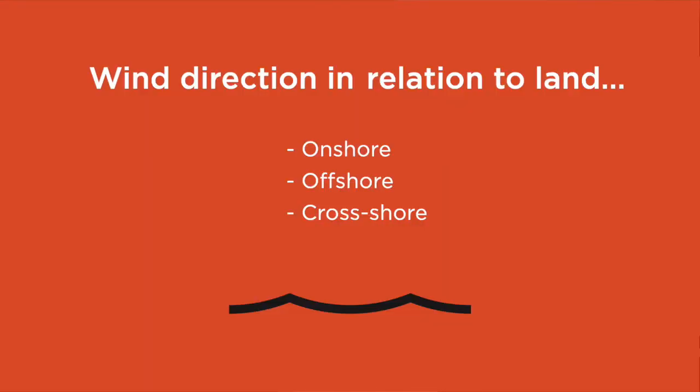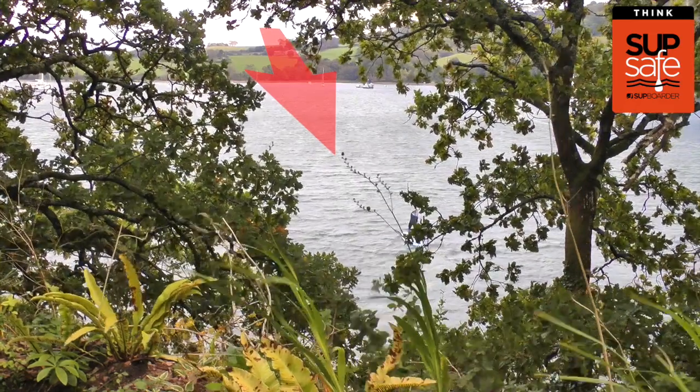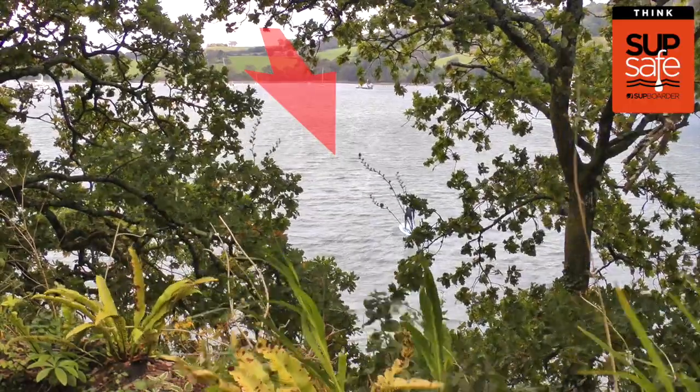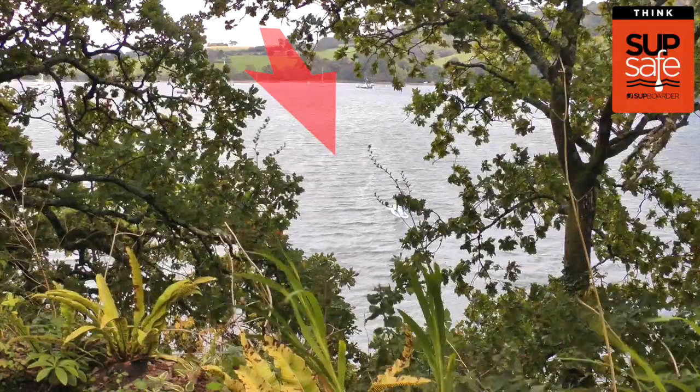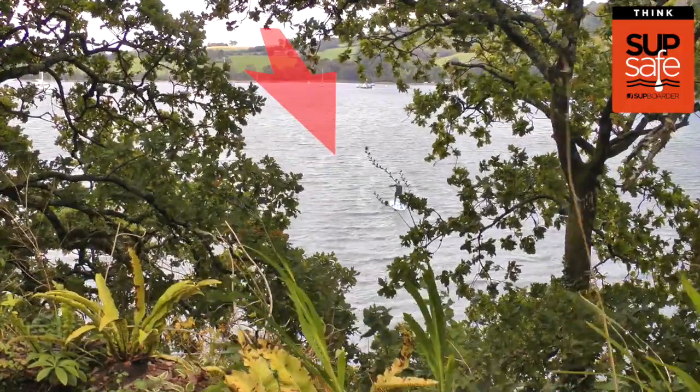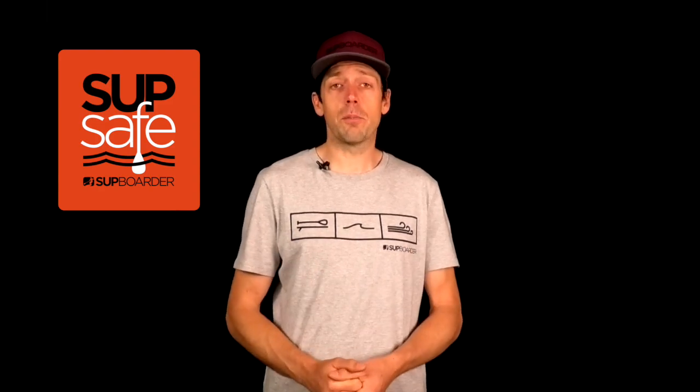Onshore, offshore, and cross-shore are the words used to describe the wind direction in relation to the land. Onshore is where the wind is blowing from the water towards the land. The pros: there's no chance of being blown away from the shore. The cons: on larger bodies of water where the wind is more than seven miles an hour, it can become choppy and it's harder to balance on your board.